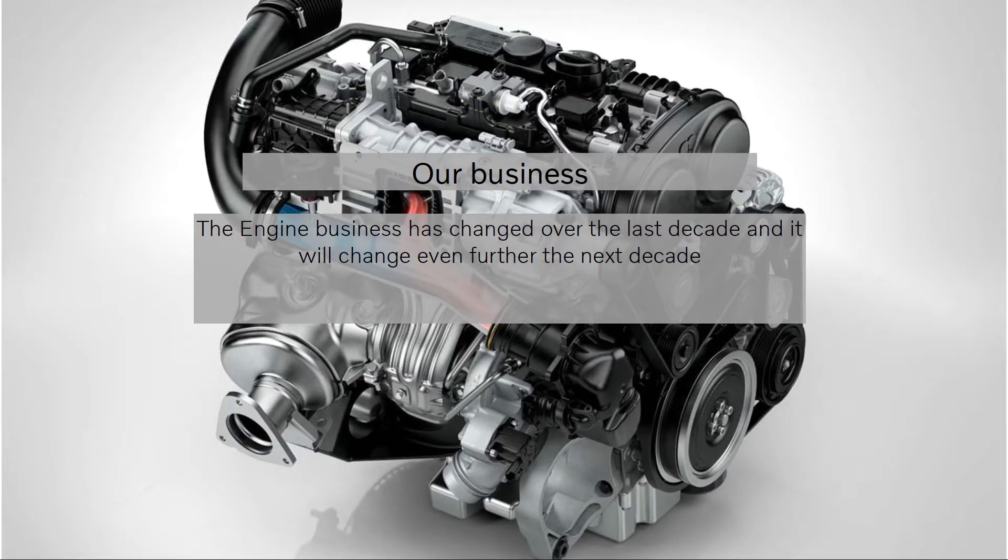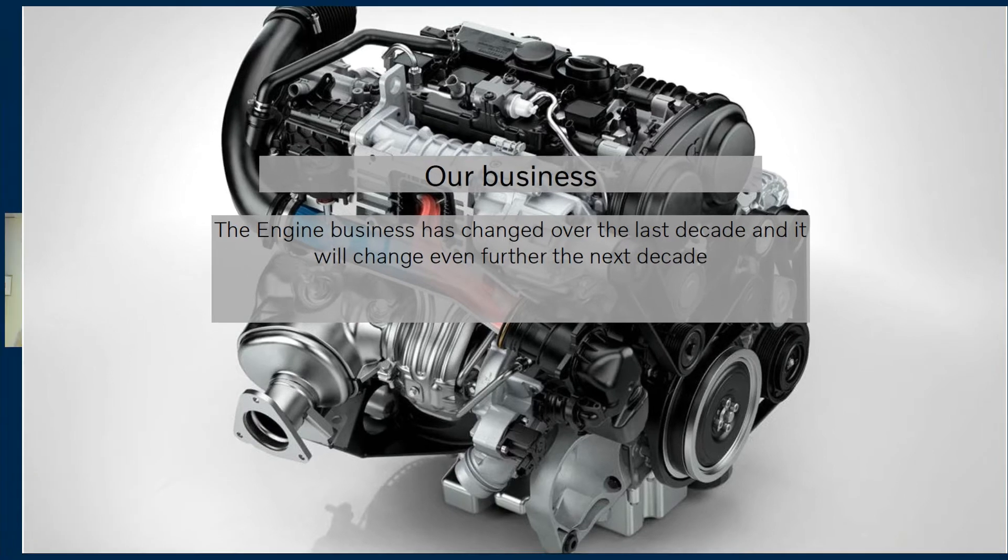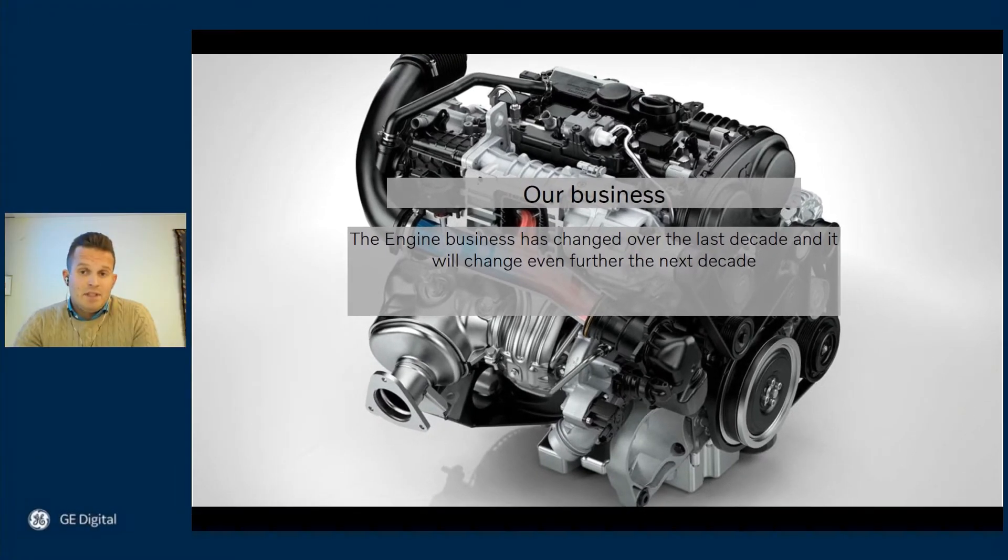Starting with our business — it has changed quite a lot given that we celebrated our 150th anniversary last year and we have been around since the combustion engine made its first revolutions. The very basics still remain the same but looking into the details, where all the difference is made, there are few to no similarities. The coming decade will generate even bigger changes, and I can reveal already now that it will be digital and it will be based on data.